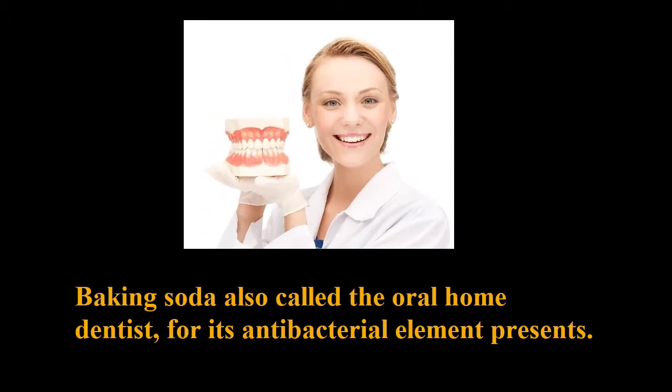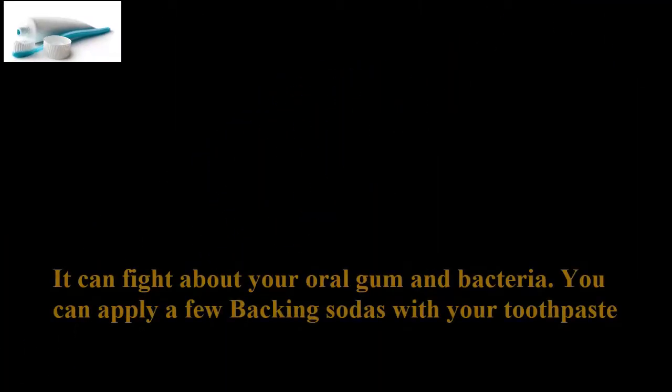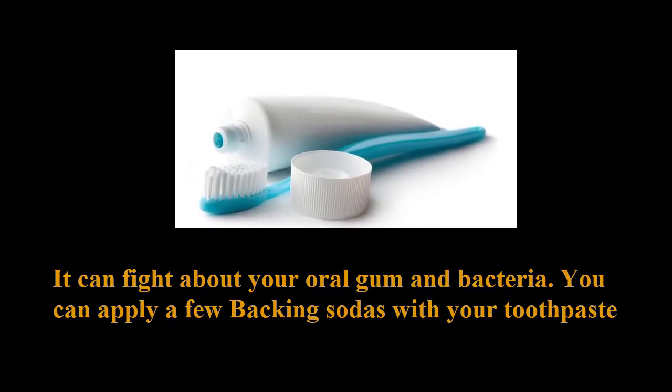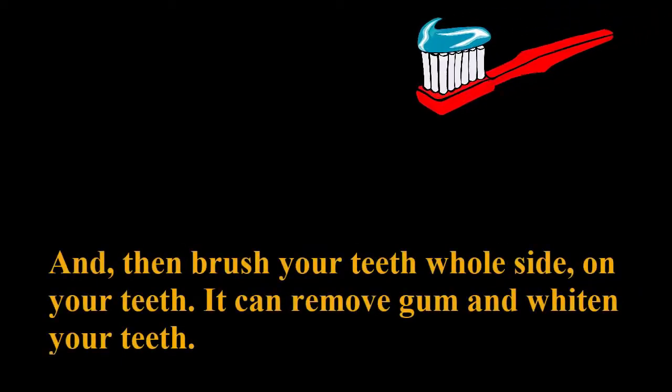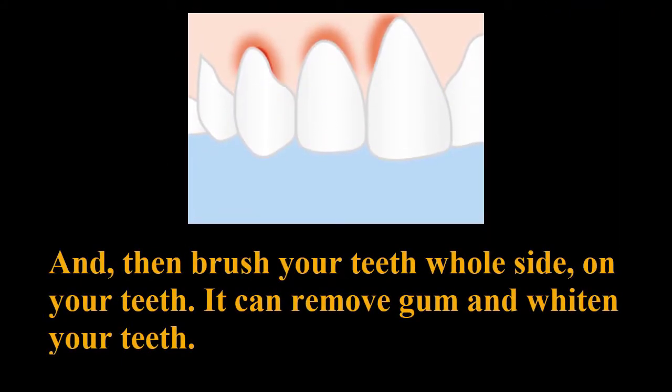6. Baking Soda. Baking soda is also called the oral home dentist, for its antibacterial element. It can fight your oral gum and bacteria. You can apply a few baking sodas with your toothpaste and then brush your teeth on all sides. It can remove gum issues and whiten your teeth.